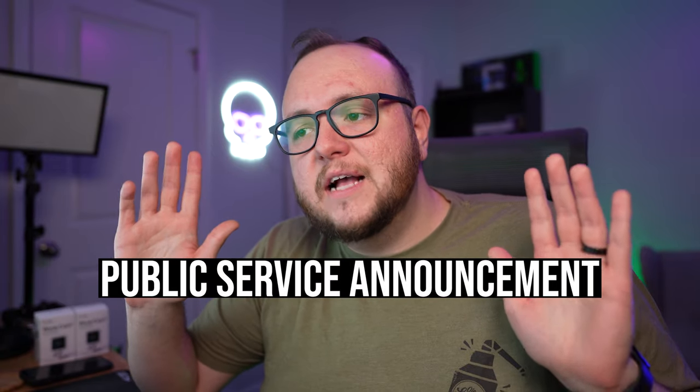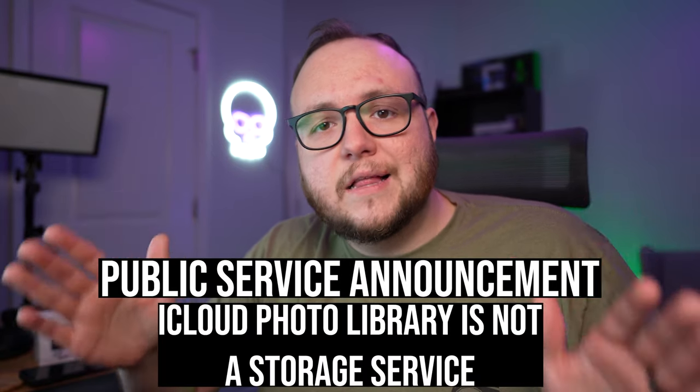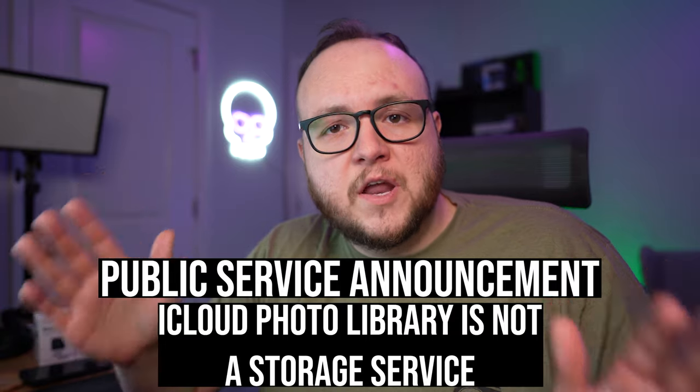Specifically today I really want to talk about iCloud Photo Library. PSA: to make this as simple as possible, iCloud Photo Library is not a storage service. iCloud Photo Library's purpose is not so you can delete photos off of your phone. We are going to talk about a service that does do this that Apple offers, but I want to make sure you understand what iCloud Photo Library is meant for.